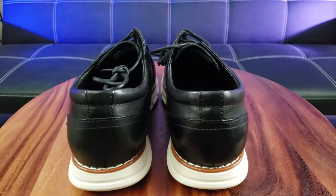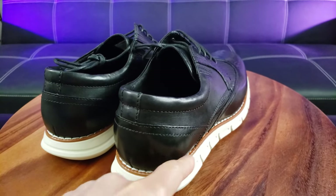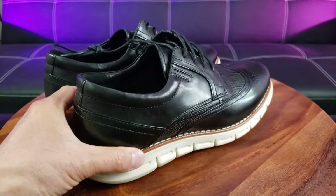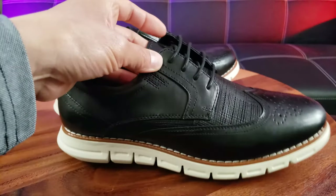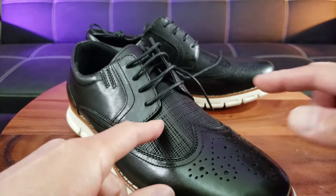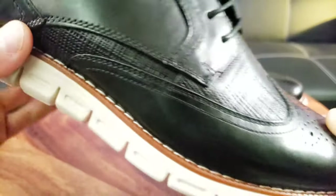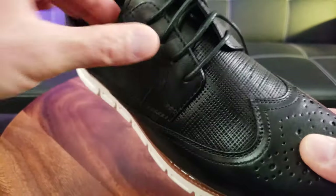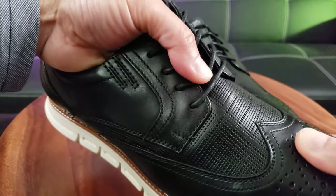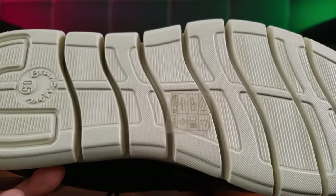If you look on the bottom it's got that sneaker vibe with a one-inch heel. I really like the brown outlining all throughout the sole, and it's got that fancy dress shoe lacing with a lot of breathability — all these holes in it. That's probably just part of the design, so water probably won't seep through.